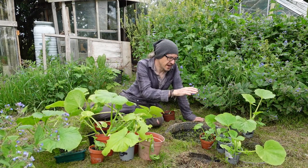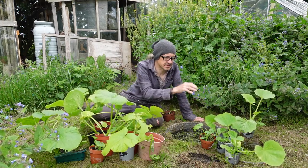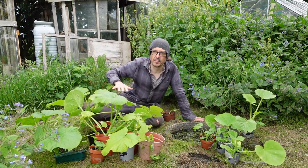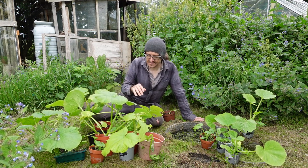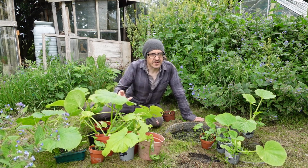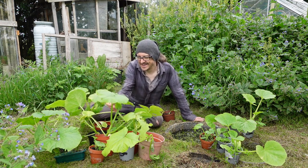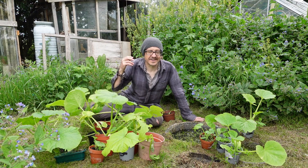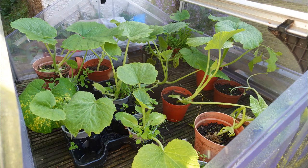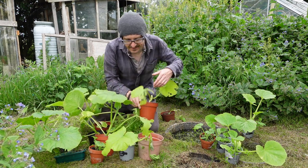I've got some courgettes and squash — not many. I must have sowed 20 or 30 seeds and only about five or six germinated. They were sown outside in the cold frame. On to the pumpkins — the variety is Mammoth, which is bigger than what I grew last year. Some were sown in the cold frame outside with lower germination, but the bigger ones were sown in a propagator inside. They've been outside in the cold frame getting used to the wind for about three weeks, so they're quite a lot bigger.